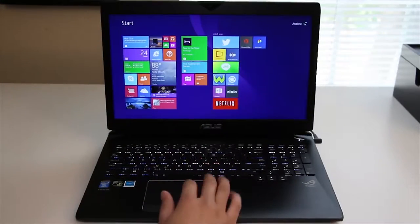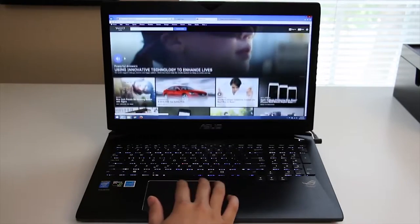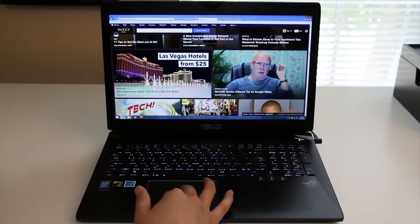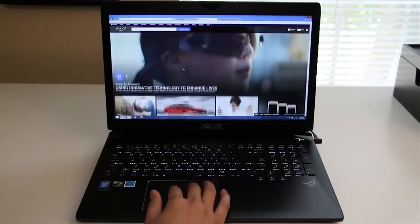This laptop features an Elan trackpad that has been extremely responsive and precise. Scrolling is very smooth. Testing the pinch to zoom — it's not as smooth as two-finger scrolling; however, it will get the job done.